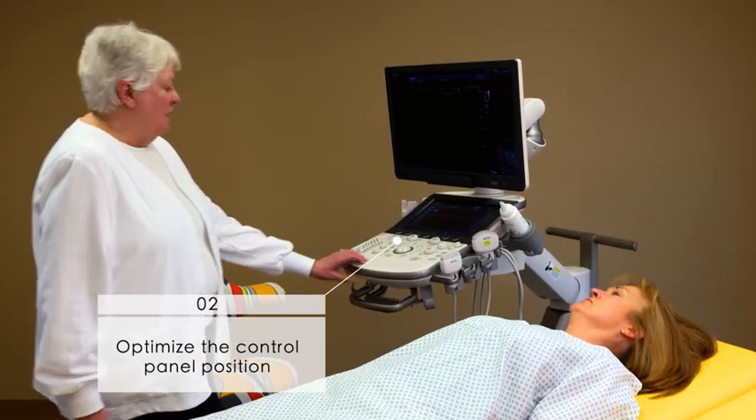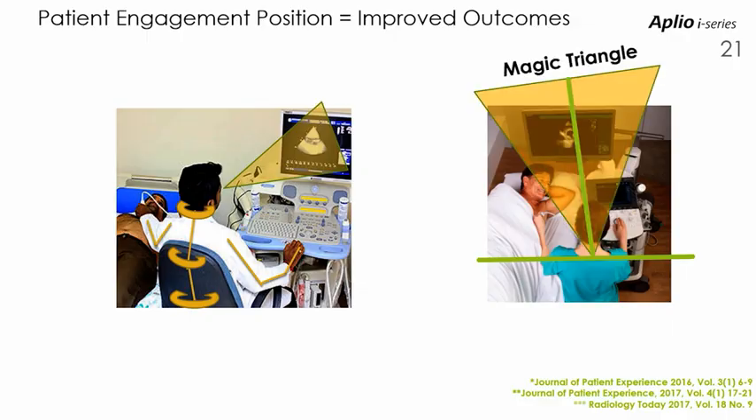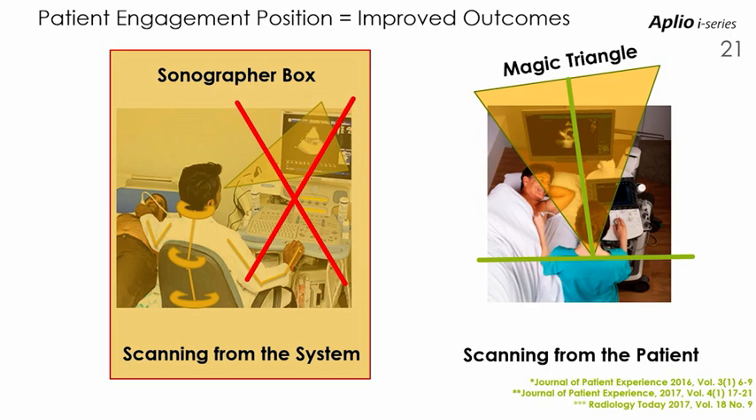Another highlight for ergonomics was the showcasing of the Healthy Sonographer platform. The Healthy Sonographer initiative utilised ergonomic experts to produce a white paper on the best practice for reducing stress and strain injuries.